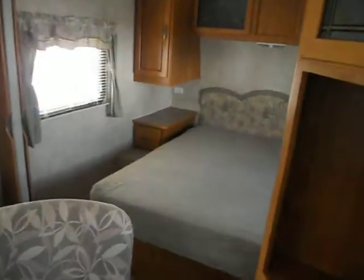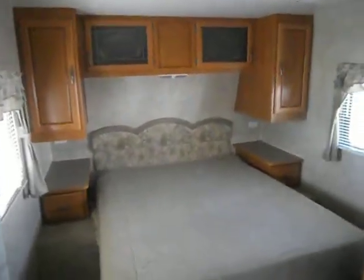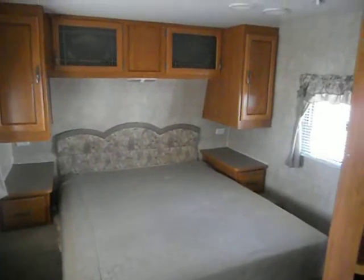We'll take you on the inside. The front of the camper is your bedroom. The bedroom has a queen walk-around bed, nightstand reading lights, upper cabinets, and TV hookups.